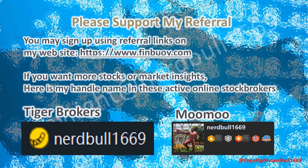If you want to know more stock and crypto market insights, here is my handle name on these two active online stockbrokers where I write my articles: Tiger Brokers and Moomoo. Thank you for your attention.